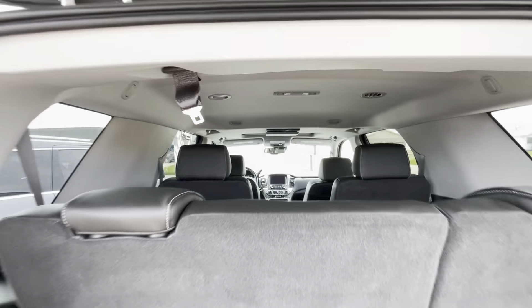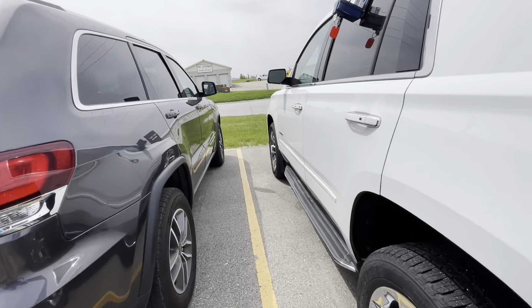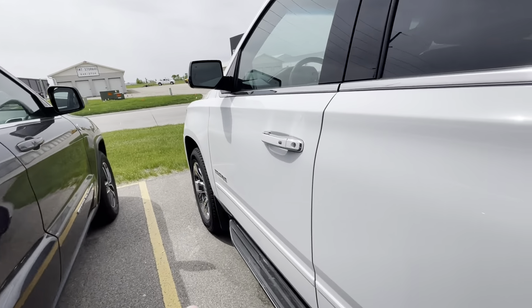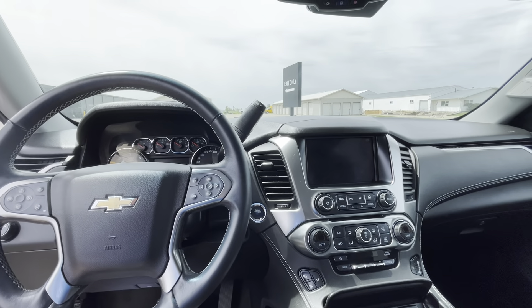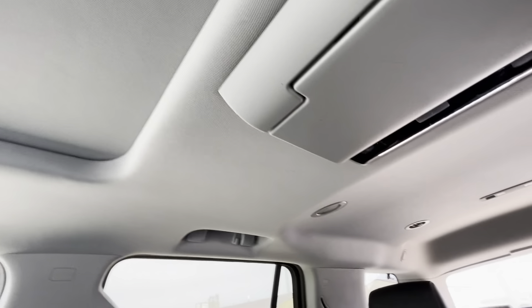We've also got power third row fold-down seats, power release second row with manual fold-back. Coming on up front here, we've got the black leather interior. We've got the heated and ventilated seats, heated steering wheel, forward collision warning, sunroof, DVD, bucket seats — all the nice stuff.